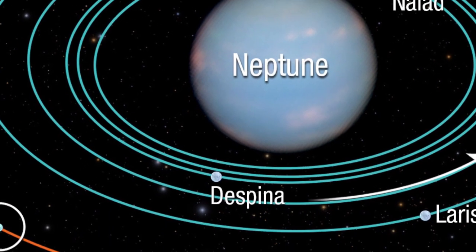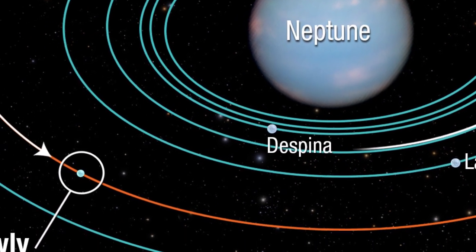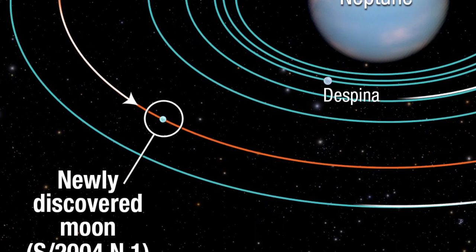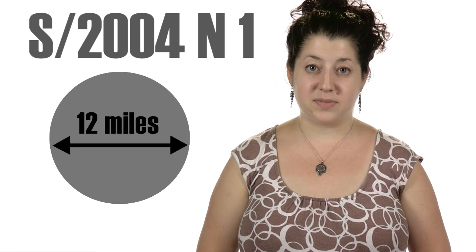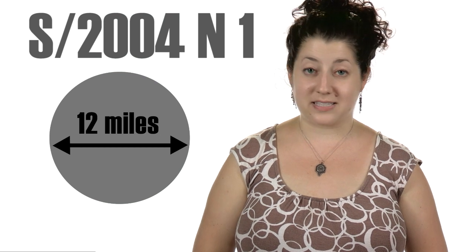On July 1st, the SETI Institute's Mark Showalter discovered a new moon circling Neptune, finding it by studying old Hubble photographs. This is the sixth moon that Showalter has identified, and the 14th for Neptune. But why did it take so long to find an object so close to us? The moon, labeled S2004N1, is only 12 miles across and incredibly faint — about 100 million times dimmer than the dimmest star the eye can see.